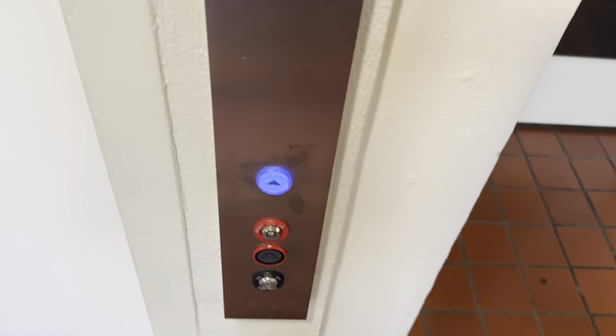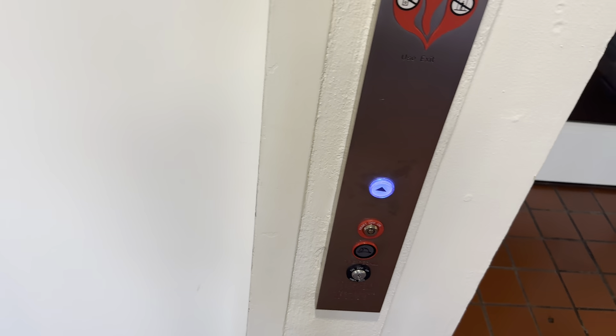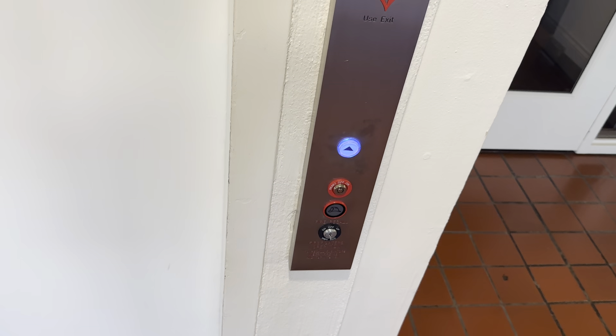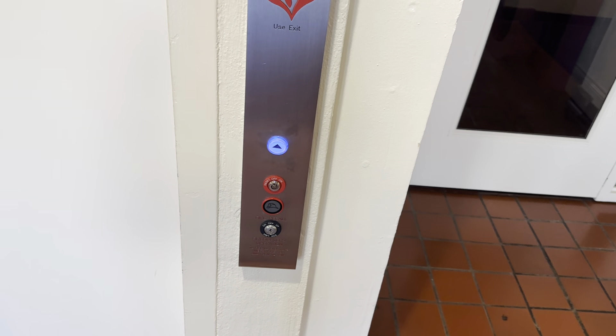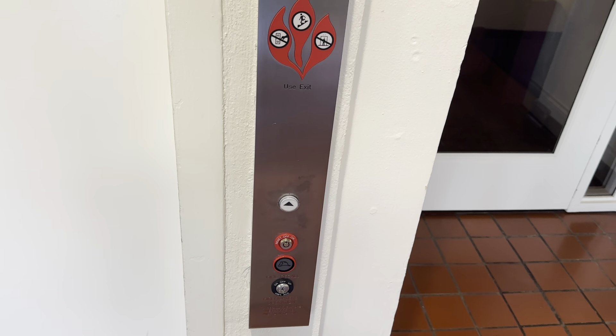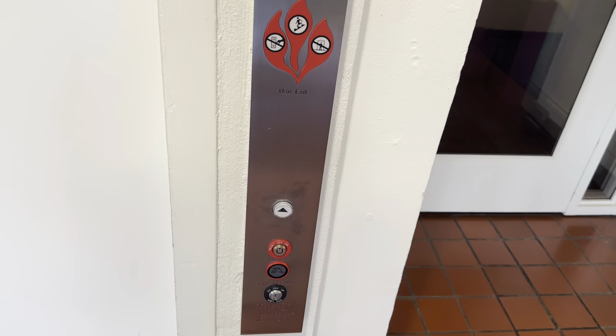Alright, here's another one. Garcia, is it? We got it here. Had no idea that this building existed.